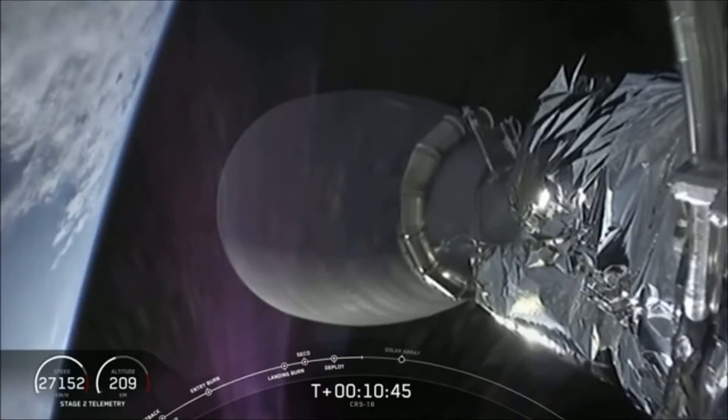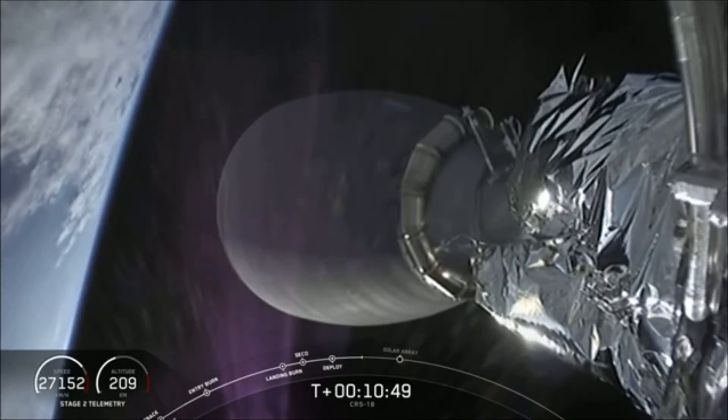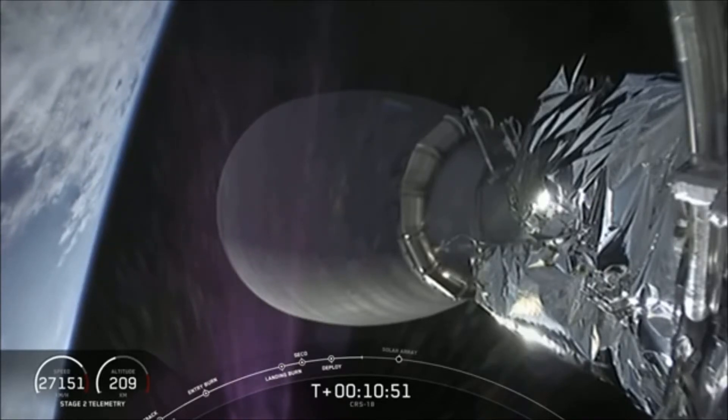Here's another view of the non-spherical surface of Earth from the second stage camera.